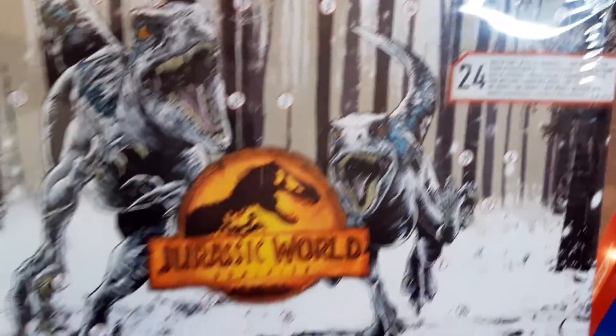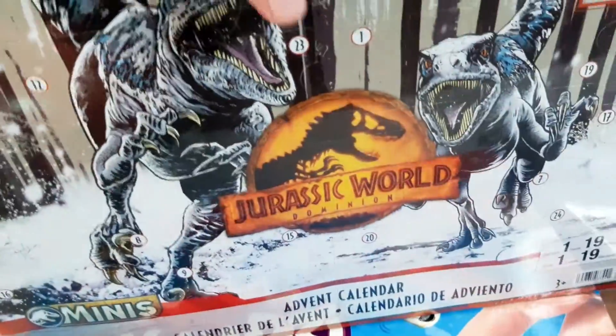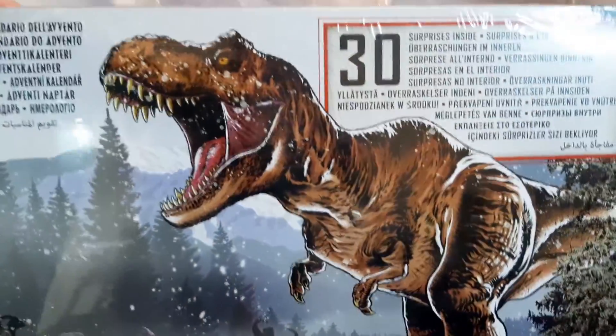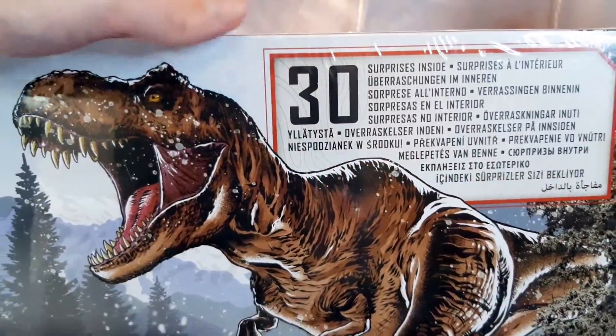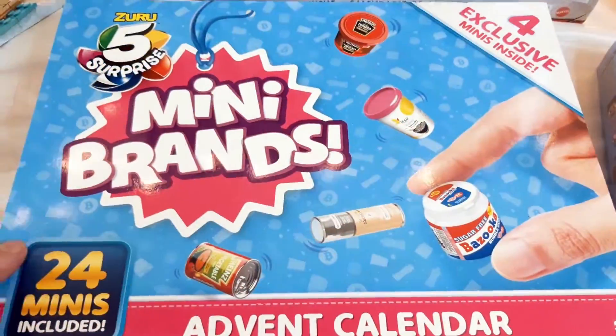Next up we have the Jurassic World Dominion Advent Calendar and there's 19 minis in here. These are the mini figures or mini dinosaurs you get in the blind boxes and blind bags. In total there's 30 surprises or 30 pieces, and they're definitely not going to disappoint — but we'll find out about this later, so stay tuned for that.